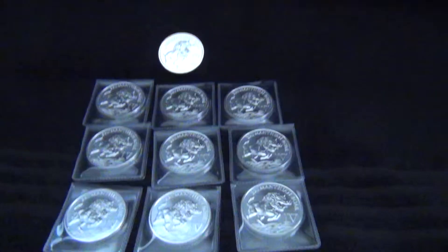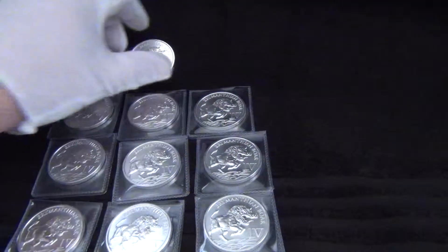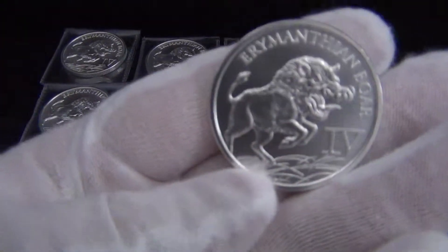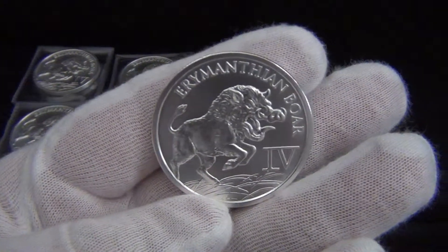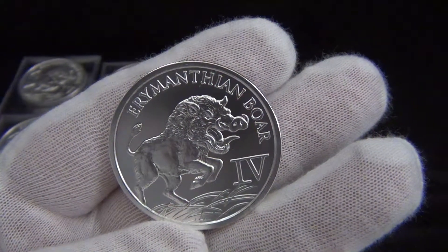Hello YouTube, this video is going to be on the fourth coin in the Provident Metals 12 Labors of Hercules series. It's the Eryminthian Boar, and as usual I got 10 of the coins. The mintages are out and the mintages for the silver are 8,231.